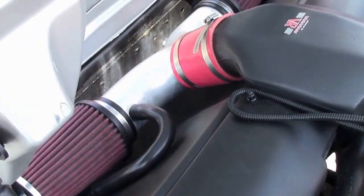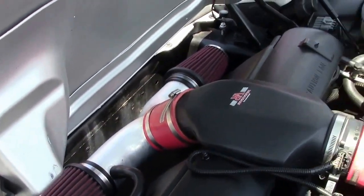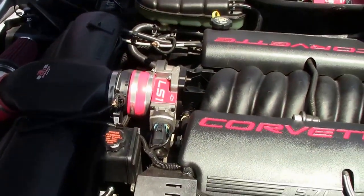As we take a look under the hood of this 2002 Corvette, it is a 5.7 liter 390 horsepower LS1, and you can see the cold air intake.